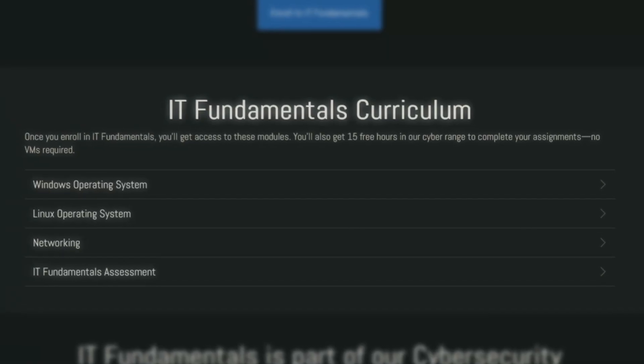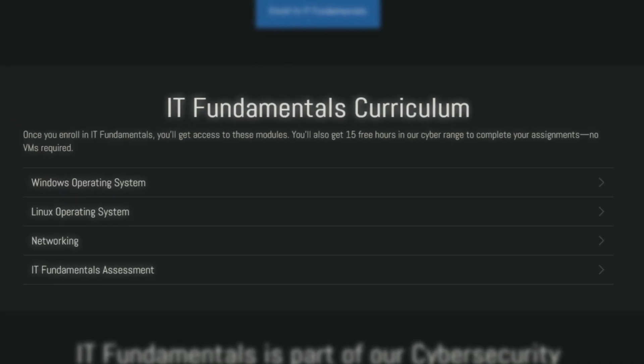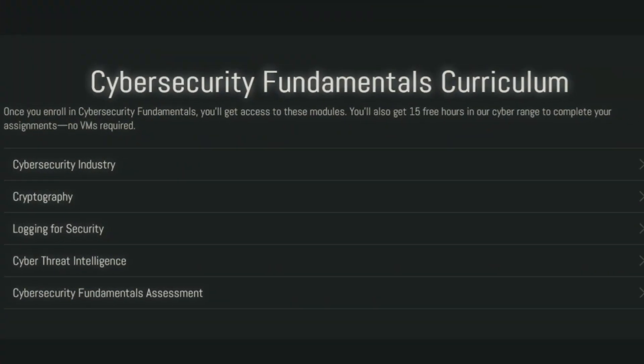In the free IT fundamentals course, you'll cover Windows operating systems, Linux operating systems, networking, and an IT fundamentals assessment. In the cybersecurity fundamentals course, you'll cover the high-level cybersecurity industry, cryptography, security logging, cyber threat intelligence, and then the cybersecurity fundamentals assessment when you complete this prerequisite.